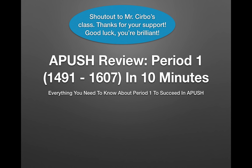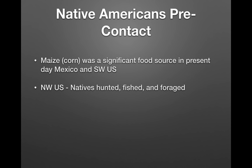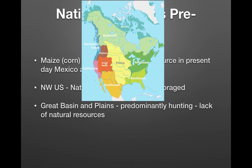Let's start off talking about Native Americans pre-contact, so 1491 and prior. Maize or corn was a significant food source in present-day Mexico and the southwestern United States — entire civilizations were built around corn. In the northwestern United States (present-day northern California, Oregon, and Washington), natives hunted, fished, and foraged, making them hunter-gatherers. The Great Plains and Great Basin were predominantly hunting due to a lack of natural resources. The northeastern United States had a mix of agriculture and hunting, including some maize. The key theme here is that Native Americans adapted to their environments.